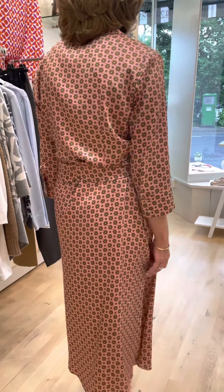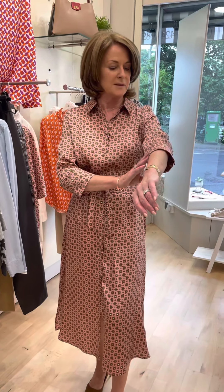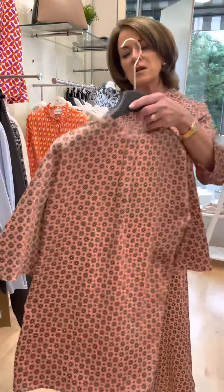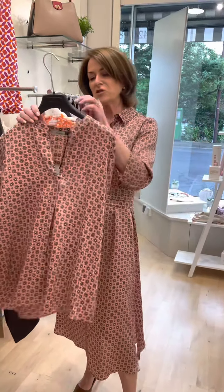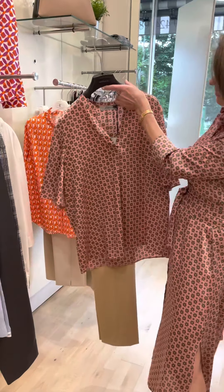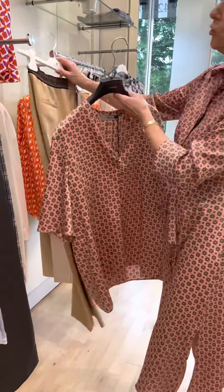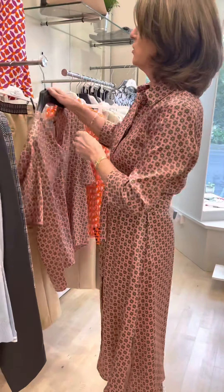Lovely slits on the side and belt detail, love the pattern, elbow length sleeves — very, very elegant. And for the lady who would prefer to wear a shirt as opposed to the dress, this lovely shirt we have teamed up with these camel trousers — a lovely, lovely look.